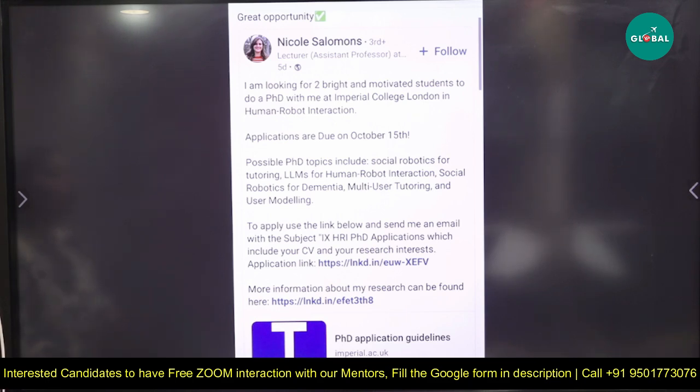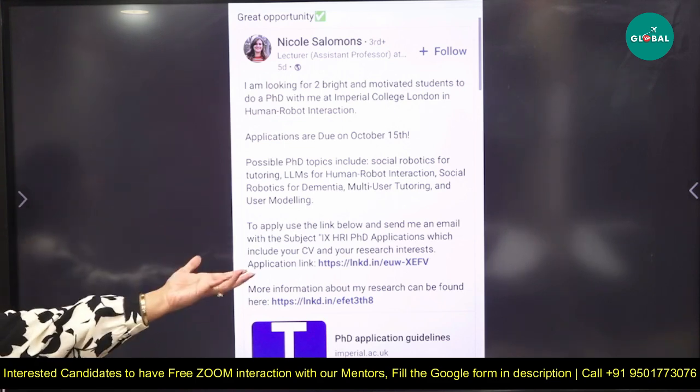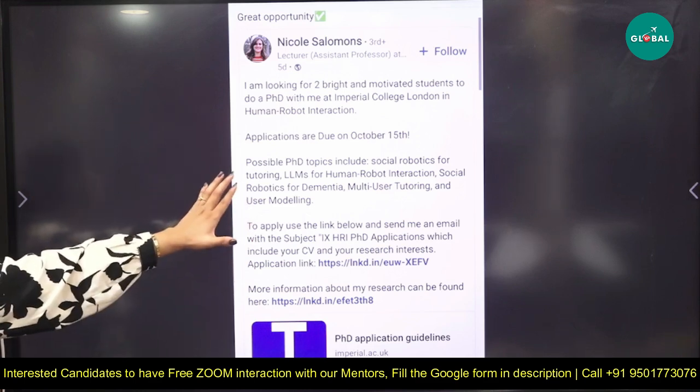Some of the possible PhD topics include: social robotics for tutoring, LLMs for human-robot interaction, social robotics for dementia, and multi-user tutoring and user modeling. These are the possible research areas under this PhD position. You may align any of these with your own research interests.